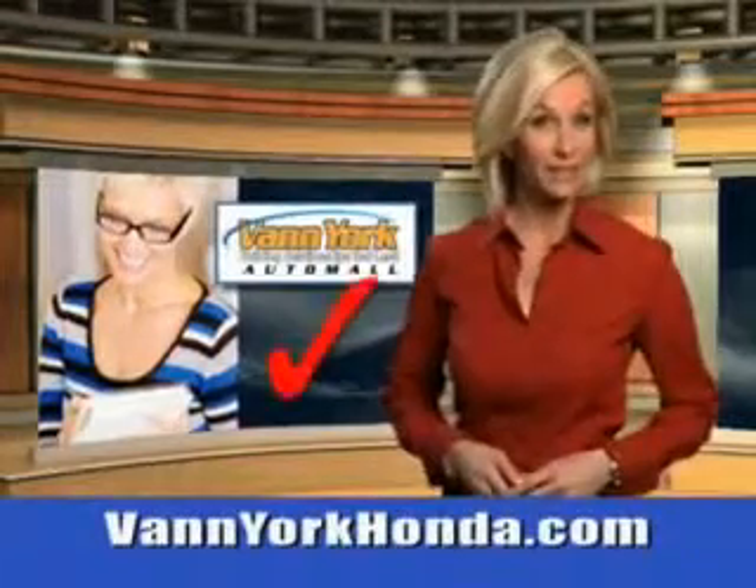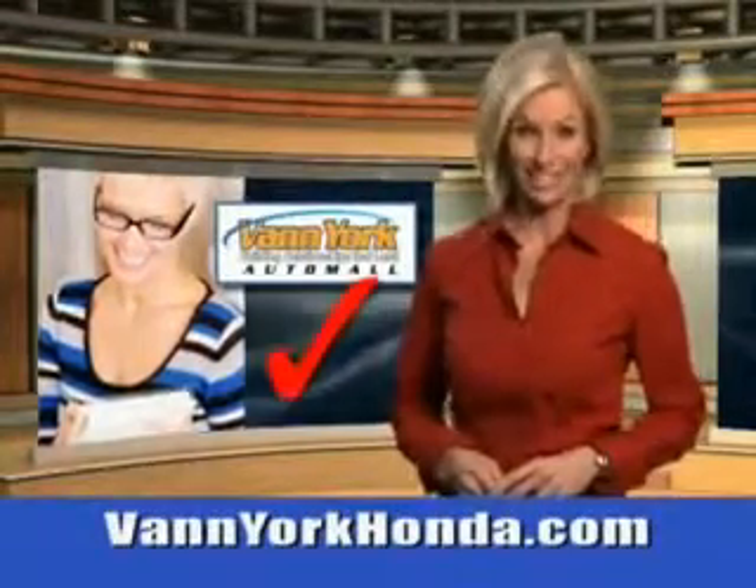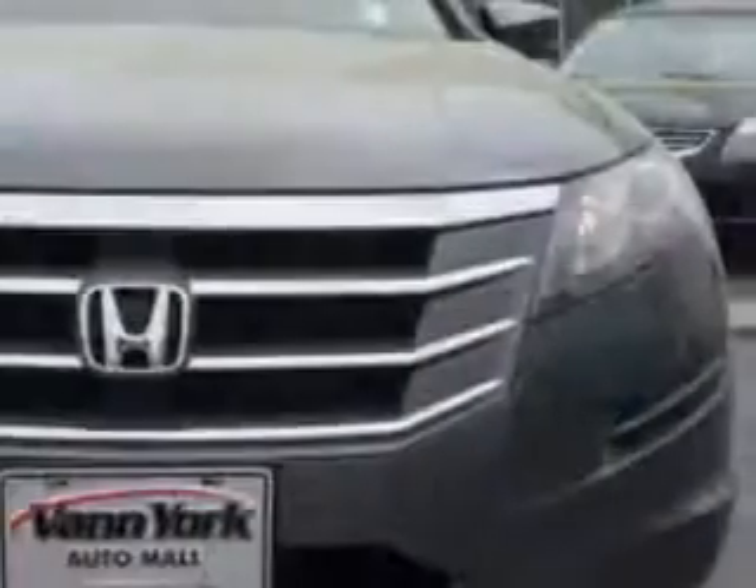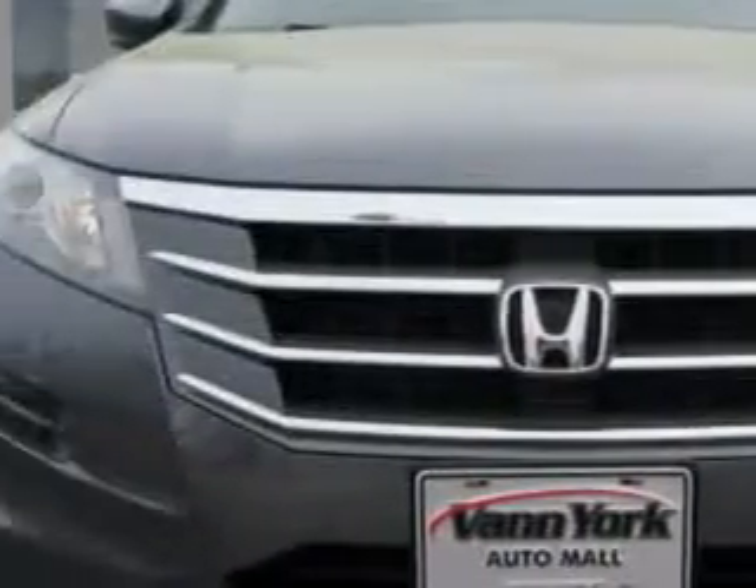Every year, more and more Triad buyers put Van York Honda on their shopping list. You will love this polished metal metallic 2012 Honda Crosstour Crossover EX two-wheel drive, equipped with a four-cylinder engine and an automatic transmission.